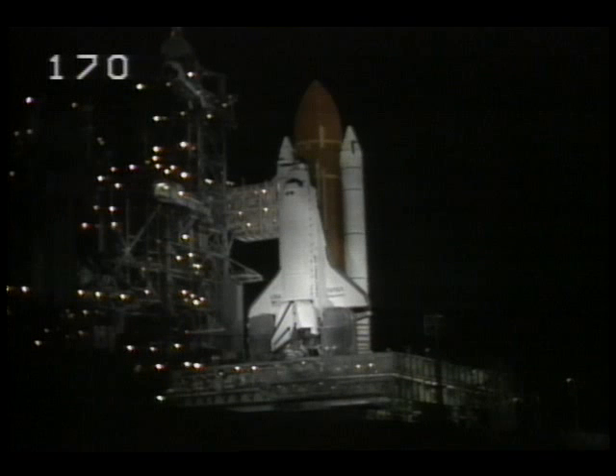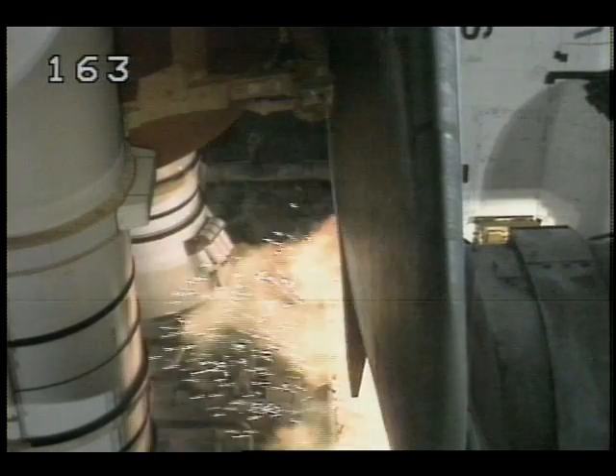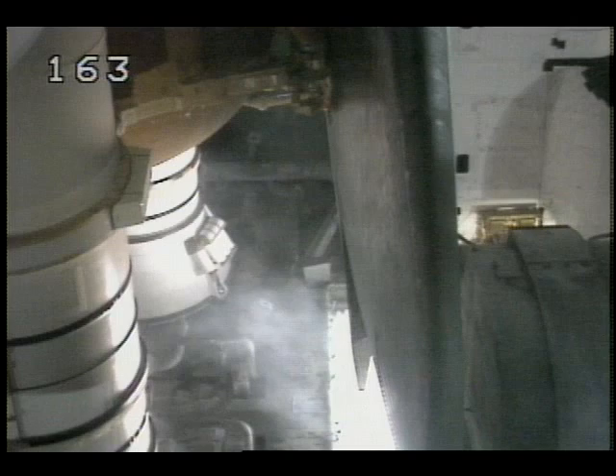The orbiter's body flap and speed brake have been positioned for the launch. T-minus 15 seconds and counting. The sound suppression water system has started. The launch igniters and pyrotechnics are armed. 9, 8, 7, 6, 5, 4, 3, 2, 1, liftoff.